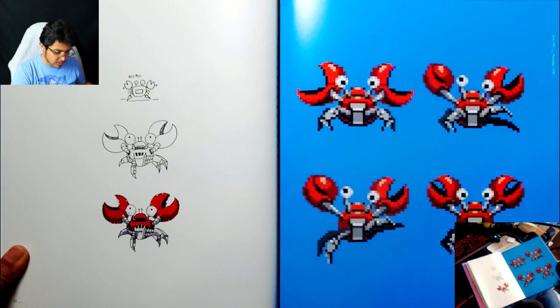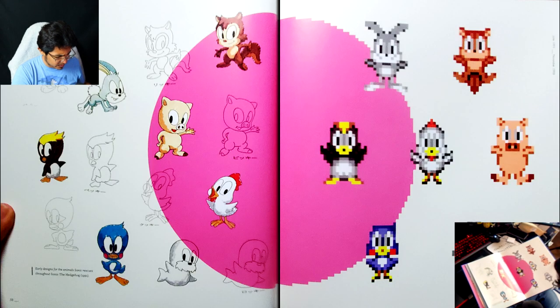Crab Meat — why don't they add his name? These are also very well-known, I think, because these were compiled in Sonic Jam. So people have seen these before if they've played through Sonic Jam's world mode.